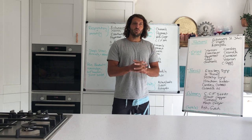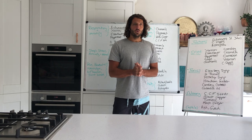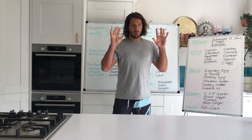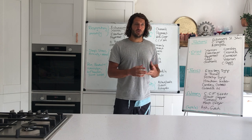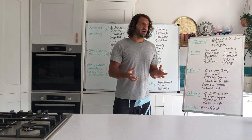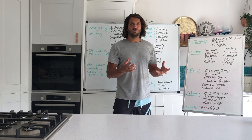Hello everyone! I hope you guys are all well on this sunny September day. In this weekly wisdom I want to talk about how to stock a home apothecary, and obviously we can't generalize on that because everyone's health requirements and Achilles heels are very different.